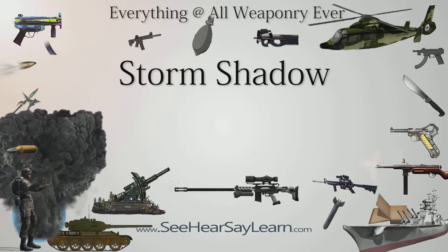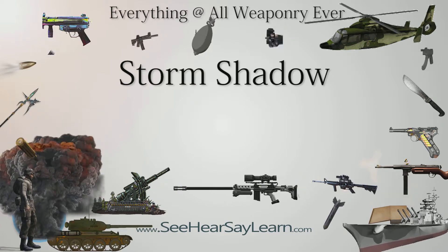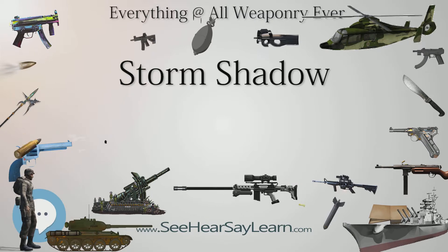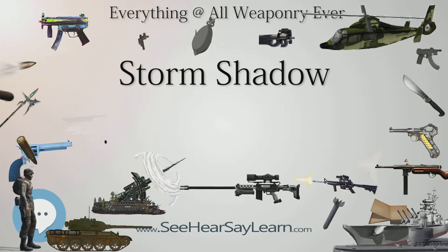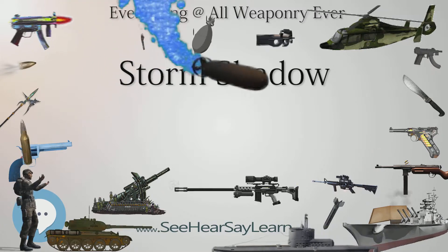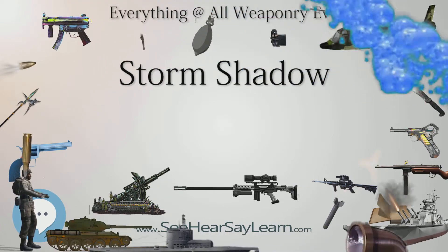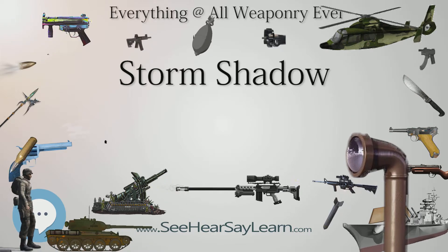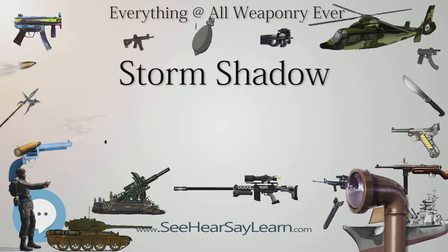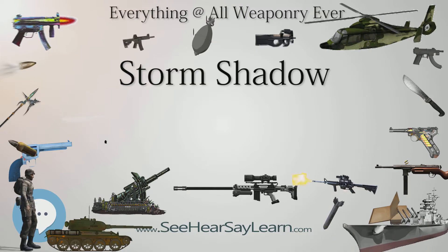France ordered 500 SCALP missiles in January 1998. The first successful fully guided firing of the Storm Shadow/SCALP EG took place at the Celle-Biscarros range in France at the end of December 2000 from a Mirage 2000-N. The first British firing occurred on May 25, 2001, from a Tornado flying from RAF Warden.